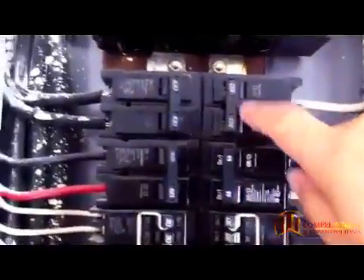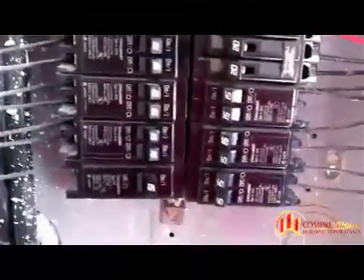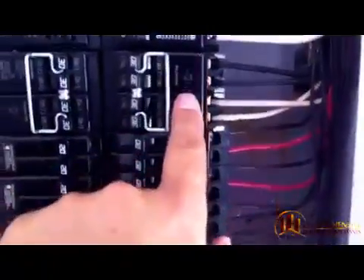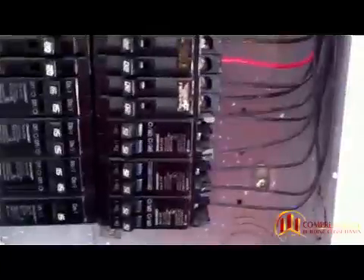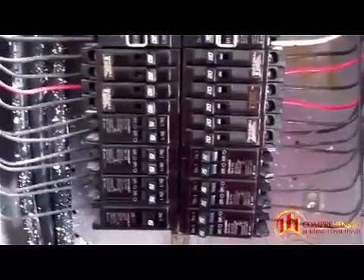If you notice, the top ones do not have the tandem breakers. Many times we get questions on where do these go, and how do you know where they go? Well, these type of tandem breakers are allowed to be installed where the manufacturer tells you they're allowed to be installed. So I'm going to walk over and show you the panel itself.